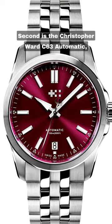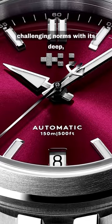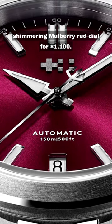Second is the Christopher Ward C63 Automatic, challenging norms with its deep shimmering mulberry red dial for $1,100.